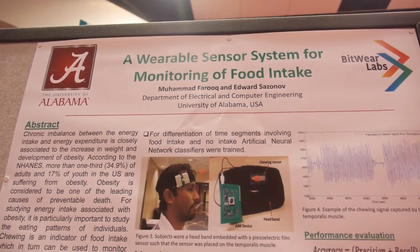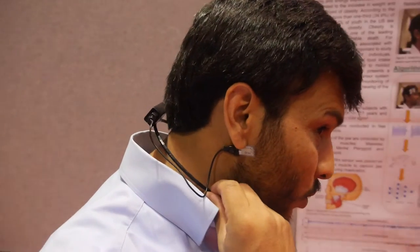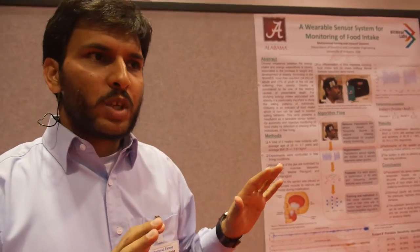This is one of our works. We're presenting an earlier prototype, and I'm wearing the latest prototype right now. The idea behind this product is that we are trying to design one wearable sensor system which will keep track of both your activities as well as your eating habits.